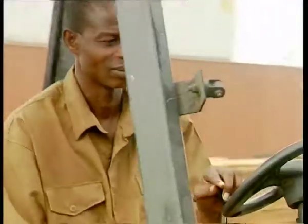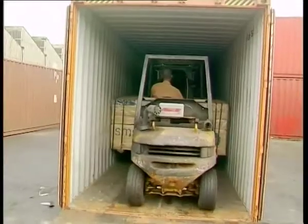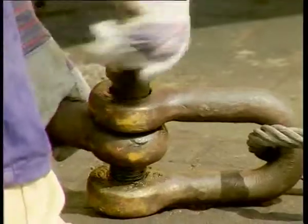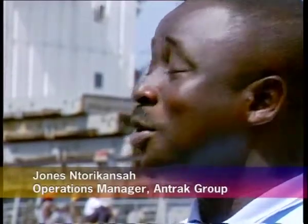GPHA is being transformed into a landlord authority, and all cargo services will be in the hands of the private sector. We are equipped with the requisite equipment and skilled labor to meet the challenge. There are now nine private stevedoring companies vying for business in the port. When there is competition, there is competence — every stevedoring company's performance shows, and that has also contributed to their results. They are doing marvelously well.